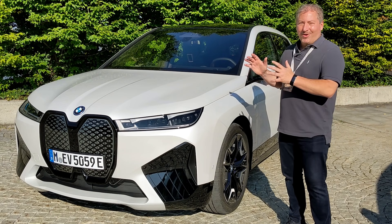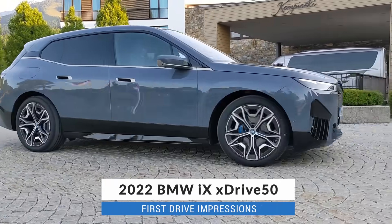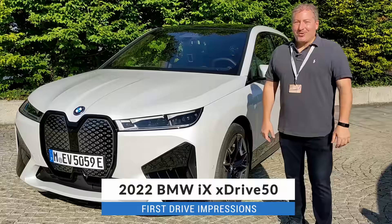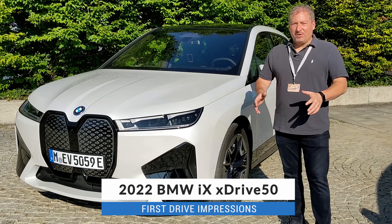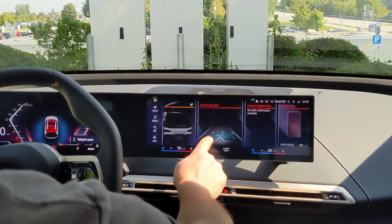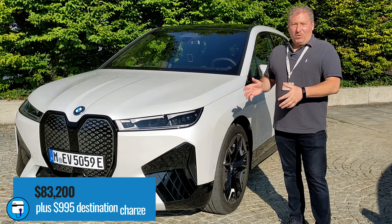Today we're going to be taking a look at the all-new 2022 BMW iX xDrive 50, BMW's all-new all-electric SUV. We're going to be taking it for a test drive, going over some of the interior features, and talking about some of the real unique qualities that this vehicle has. It launches in 2022.